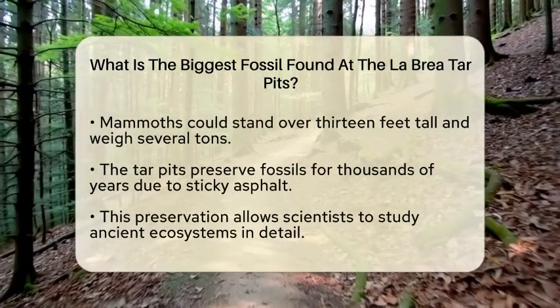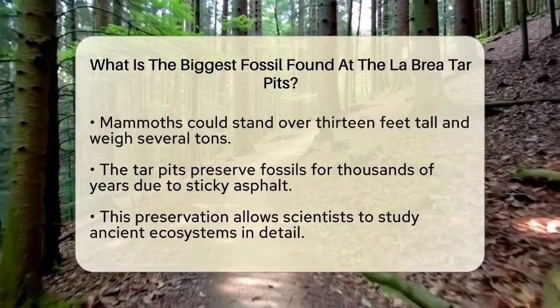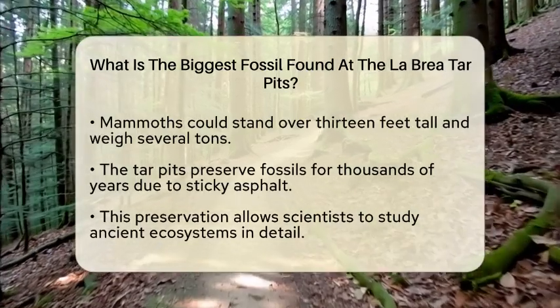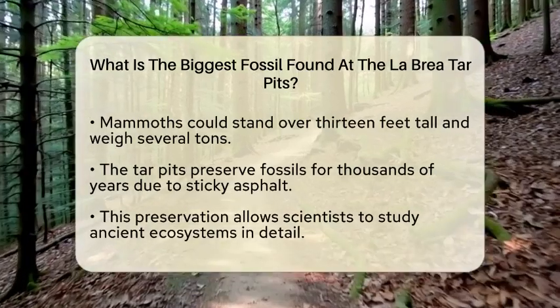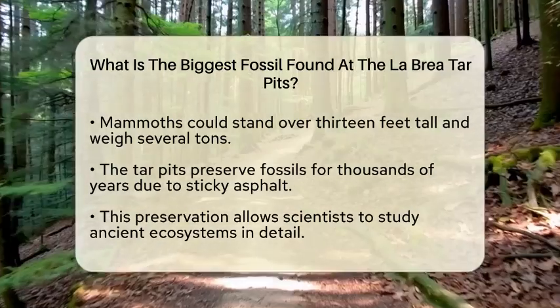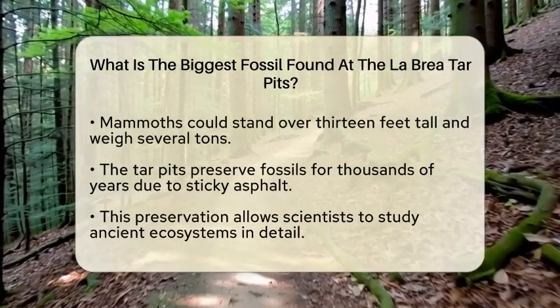The La Brea Tar Pits are unique because they have preserved these fossils for thousands of years. The sticky asphalt traps and protects the remains, allowing scientists to study them in detail. This preservation gives us a glimpse into the ecosystems that existed long ago.